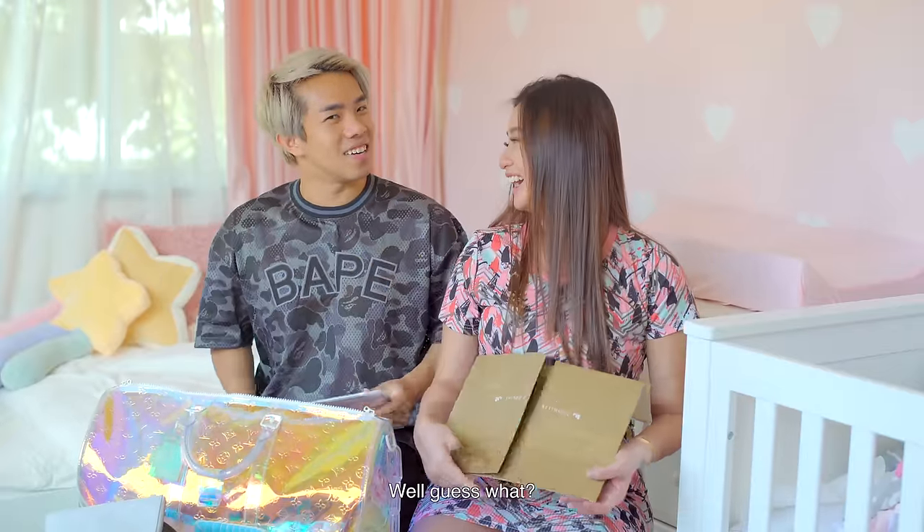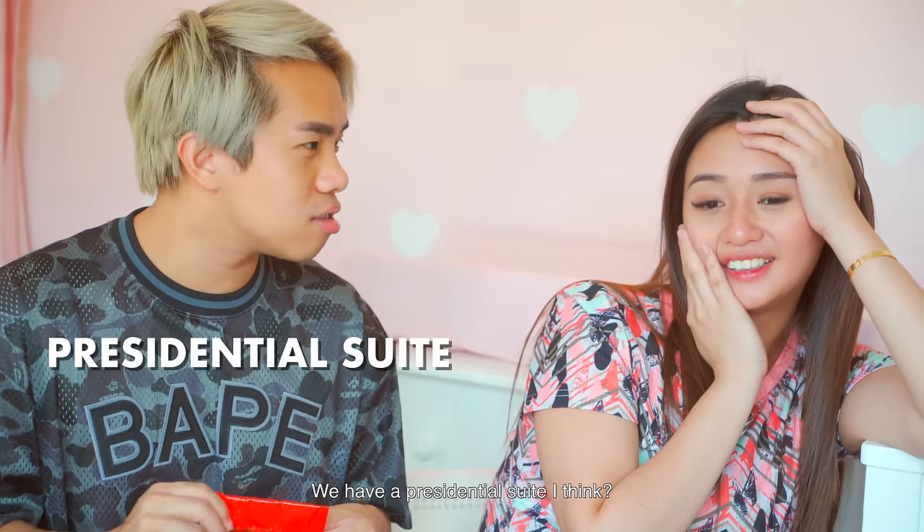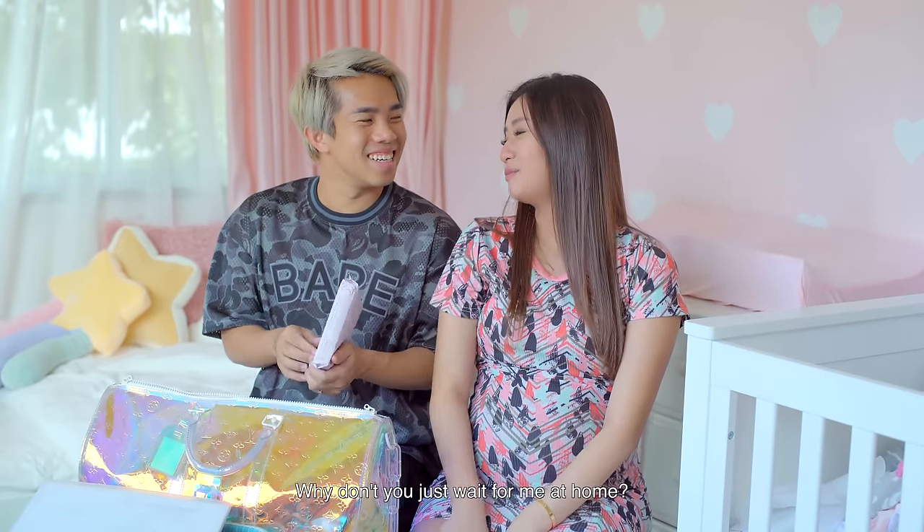Dad also packed mala powder in case the hospital food is bland, though he heard the food at Thomson is pretty good since they have a family suite. He brought wet wipes because he heard babies poop on you. And finally, he brought his vlog camera so they can capture private moments together — though she jokes those moments will just be him lying on the sofa playing games.